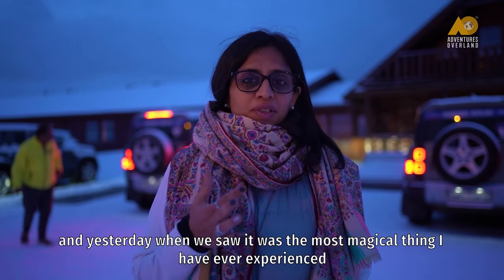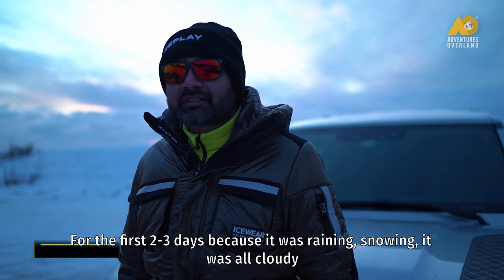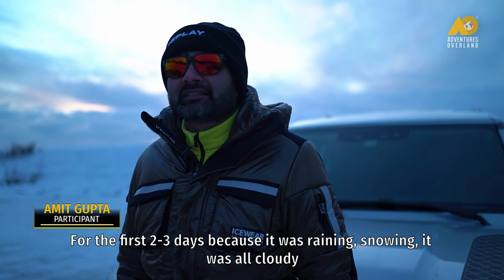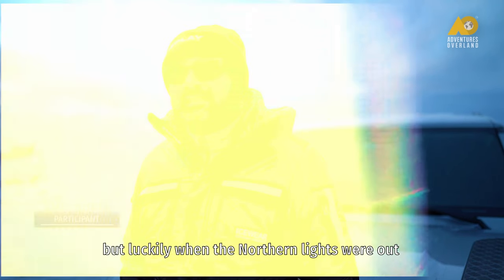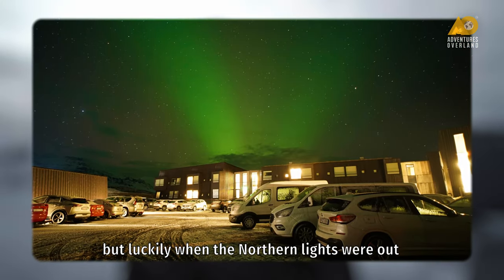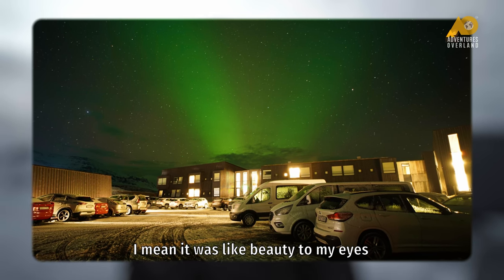Yesterday when we saw it, it was the most magical thing I have ever experienced. For the first two or three days because it was raining, snowing, and all cloudy, I mean I had lost hope. But luckily when the northern lights came out, it was like beauty to my eyes.